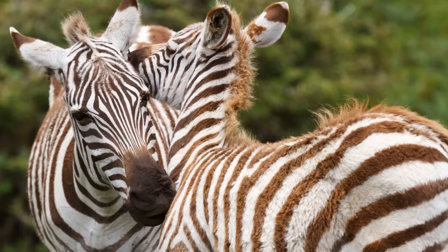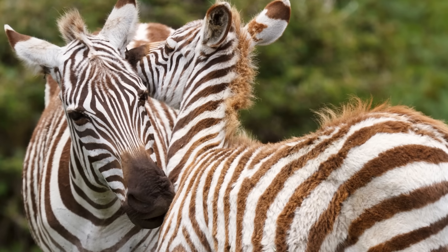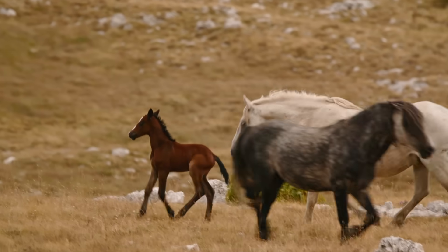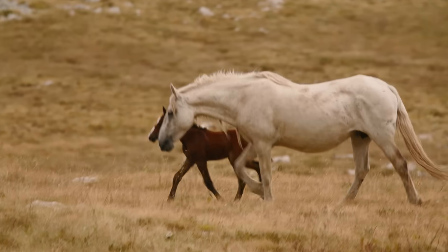Darwin also suggested that these flamboyant stripes are for recognizing other zebras for social reasons, like mating or grooming — if everyone's got a unique look, you can tell who's who in the crowd. But this idea doesn't stand up to scrutiny either, because the odd zebras born without stripes don't suffer any social consequences from their unique look. Plus, other non-stripy equids like horses have no problem telling individuals apart just by sight, sound, and smell. So there's no reason to think zebras needed a cheat code for recognizing their companions.